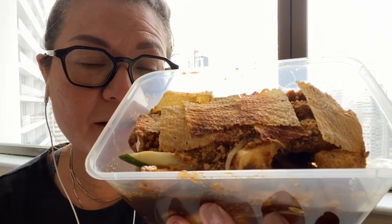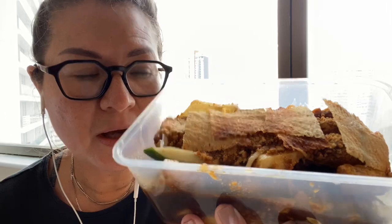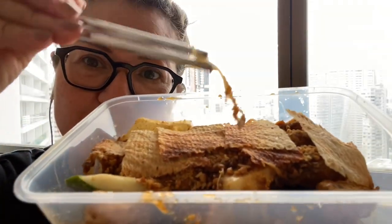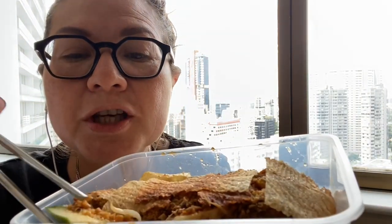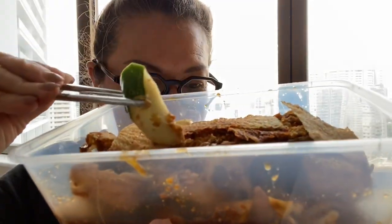The ingredients traditionally include blanched kangkong, which is water spinach, bean sprouts, crunchy raw cucumber, and Chinese turnip.